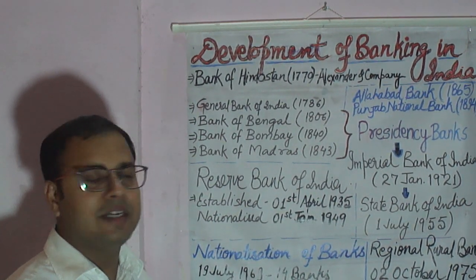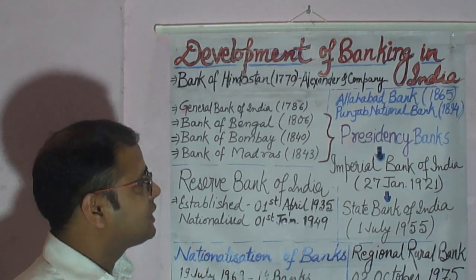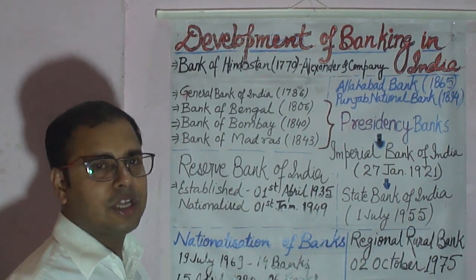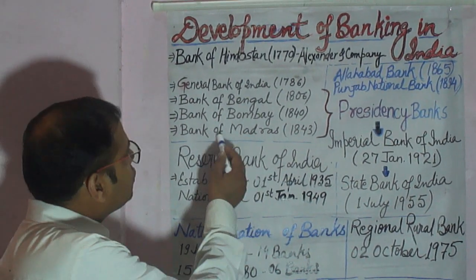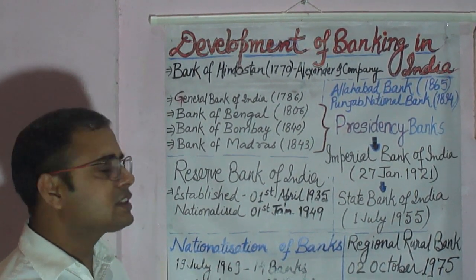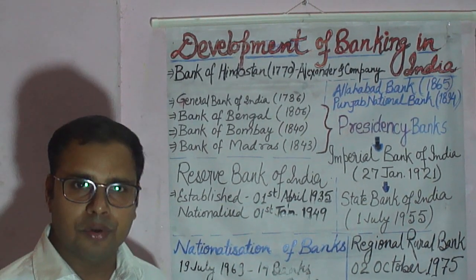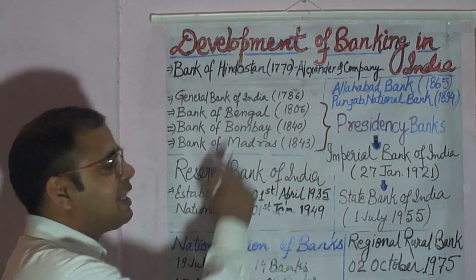These Presidency Banks were authorized to issue currency notes. But when the Paper Currency Act came in 1861, the authority of issuing currency notes was taken back from the Presidency Banks and it went to the British Government of India. From 1st March 1862, the British Government started printing currency notes in the country. Before that, currency notes were issued by all three Presidency Banks.